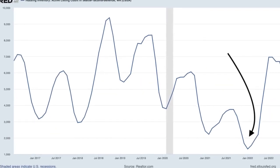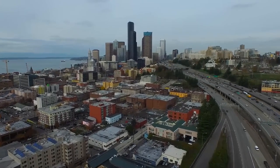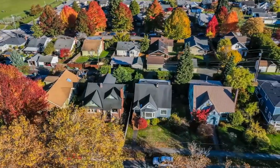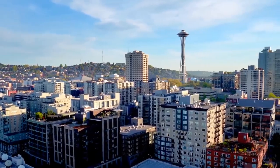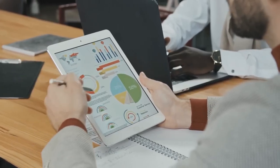the Case-Shiller Index is notoriously a lagging indicator. Its methodology involves looking back over several months, which means it can miss rapid shifts in the market. It's like trying to gauge today's weather by looking at last month's forecasts — useful for understanding trends, but not for reacting to current conditions.